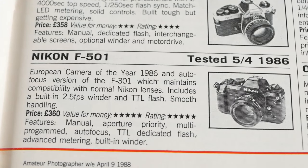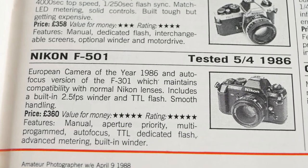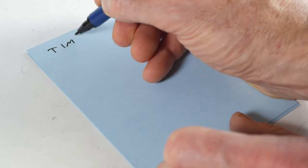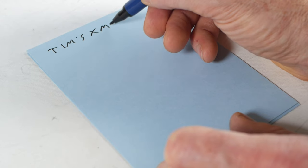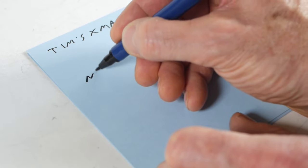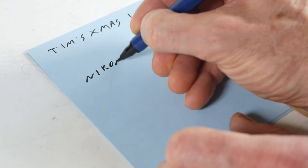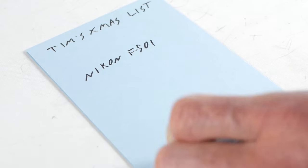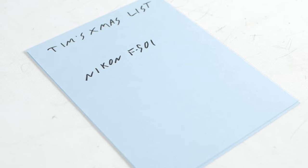The F501, also known as the N2020, was more or less identical to the F301, but it also had autofocus. I kept that idea in mind and then when a family member asked me what I'd like for Christmas I said I wouldn't mind a Nikon film camera. So we agreed that I would buy the camera, check that it was working correctly and then hand it over to them to wrap up ready for the big day.